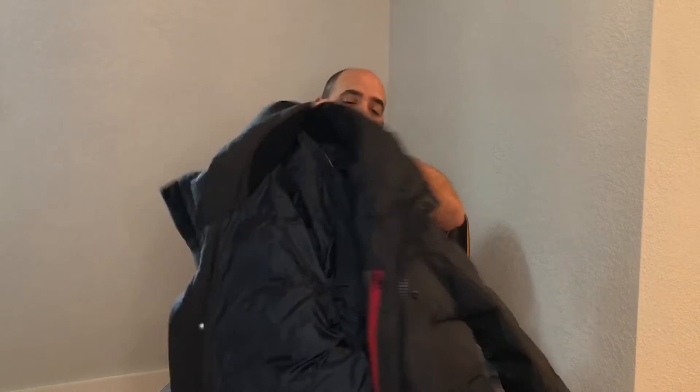It's a big coat. I'll go ahead and you can kind of see it on me too. I'm about 6'1" and this thing is definitely made for almost full body coverage, so it goes down to pretty close to my knees.